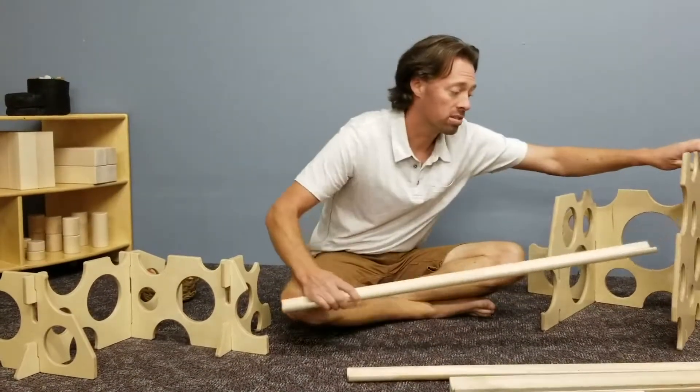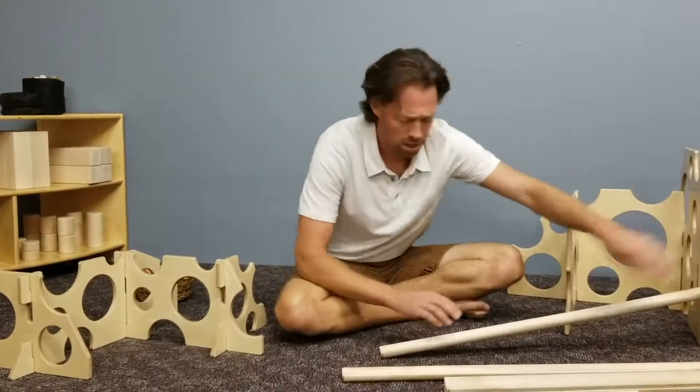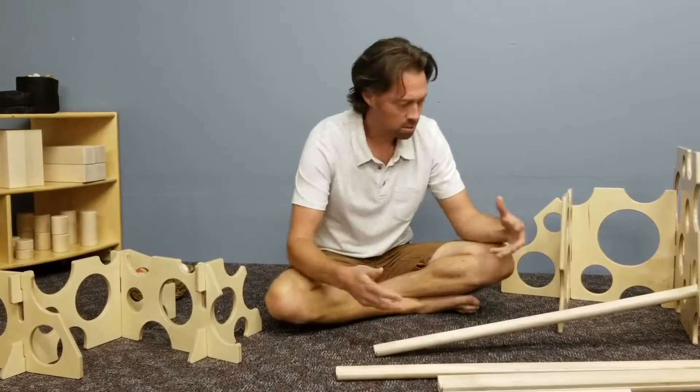Just like the design process we do in product design when we're designing new products for the classroom, we're going to come up with a prototype. So let's say you want to take the ball from over here and get it over there, or maybe through a hole in this set of Swiss cheese. How are we going to do that?